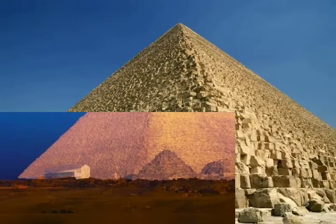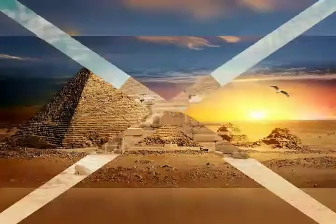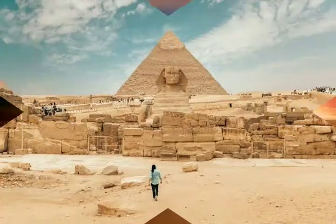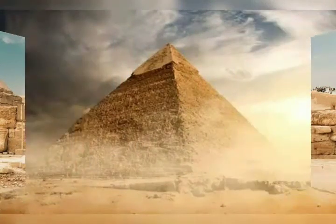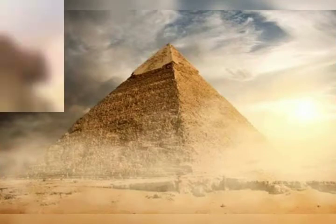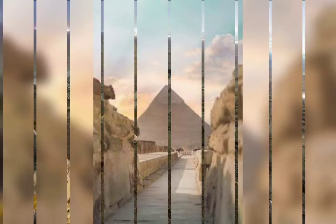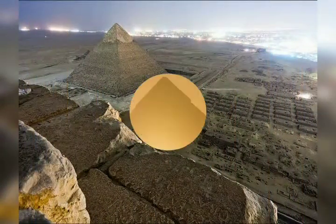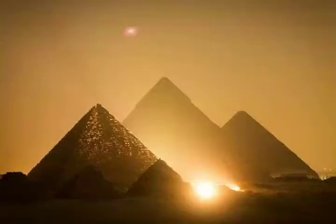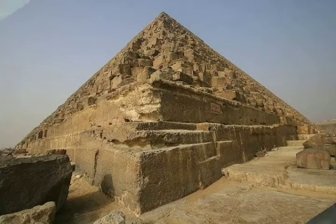Considering that the pyramids were already thousands of years old when al-Masudi wrote this explanation, we have to wonder where he got his information. Was it part of an oral history passed down from generation to generation in Egypt? The unusual details of the story raise that possibility. Or was this just a fanciful story concocted by a talented writer who, like many who marvel at the pyramids today, concluded that there must have been some extraordinary magical forces employed to build such a magnificent structure?